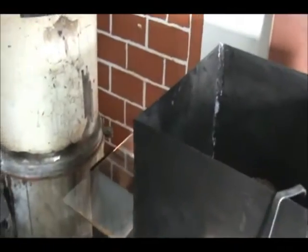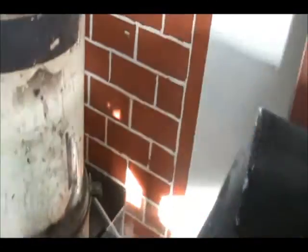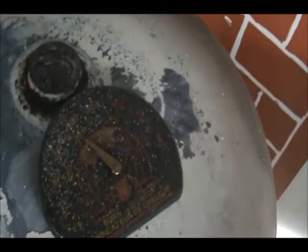Usually my stove runs about 600 to 650 degrees. Right now I have it running at — I don't know if you're going to see that — but it's running at 400 degrees.